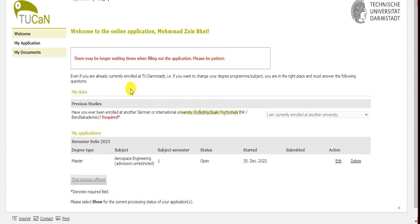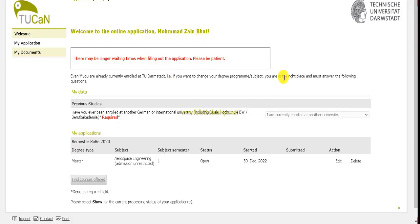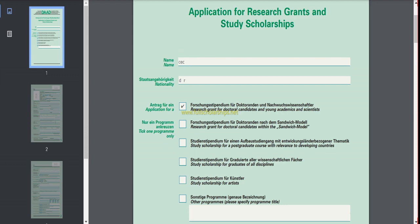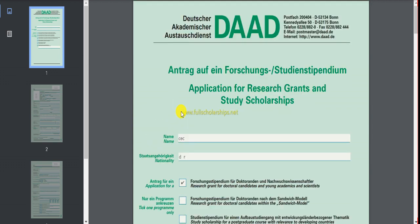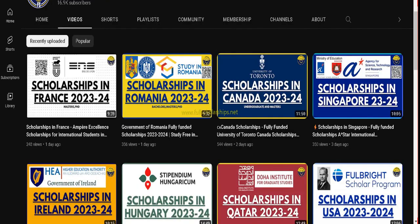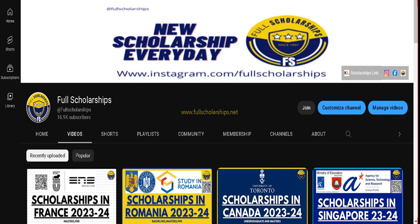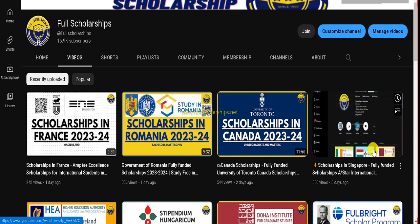There are two steps: first, complete the admission process at any German university, upload documents, and get admission. Then fill the DAAD form and keep it ready — the university must nominate your name to the DAAD. Once nominated, the DAAD will email you and you upload the form to the DAAD portal as well. So you upload this form twice — first to the university, then to DAAD. Follow up on emails for acceptance, and if you have doubts, ask in the comment section. Subscribe to the YouTube channel and follow on Instagram.